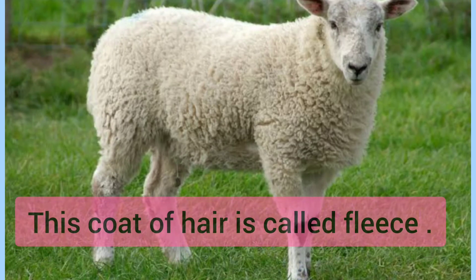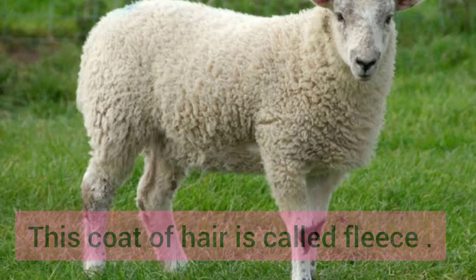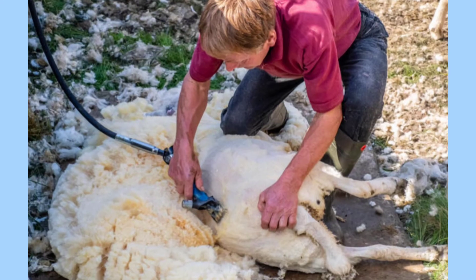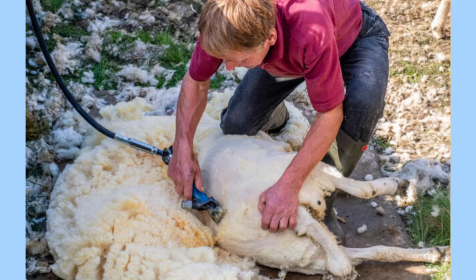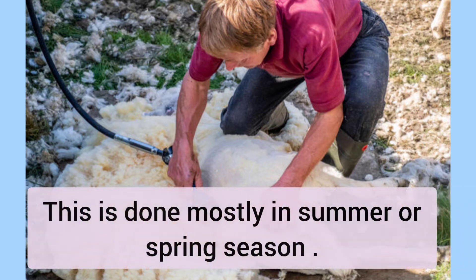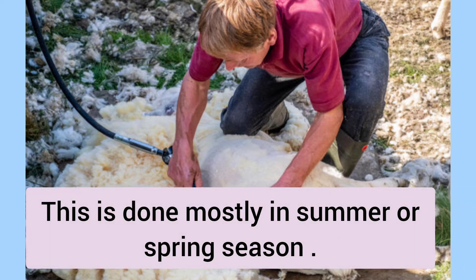This coat of hair is called fleece. The fleece is sheared, washed, dried, and then spun into yarn. A special clipper is used to remove the wool from the sheep. This process is called shearing, and it is done mostly in summer or spring seasons.